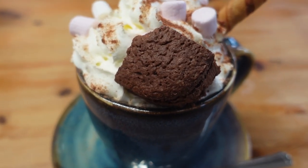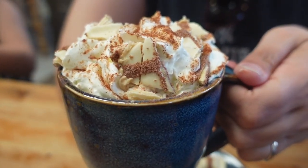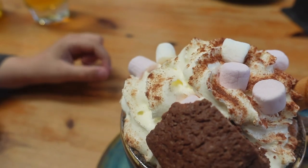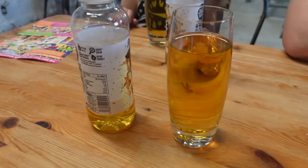Our beverages have just arrived. I got the s'mores hot chocolate, which looks really delicious. And you went with the Kinder Bueno — that looks really good as well. You can have a marshmallow, you can pinch one. And the kids have got their apple juices.